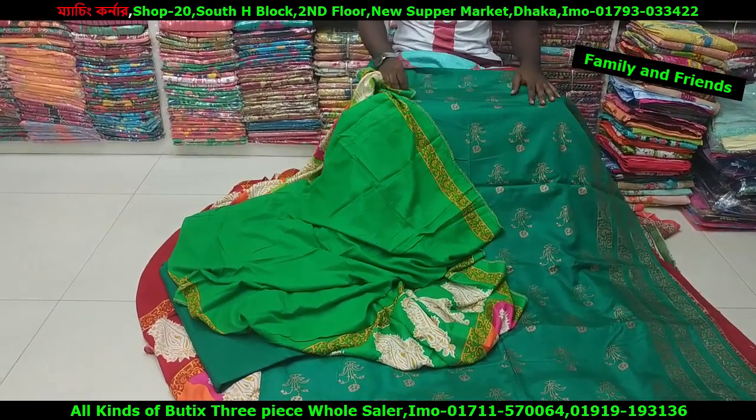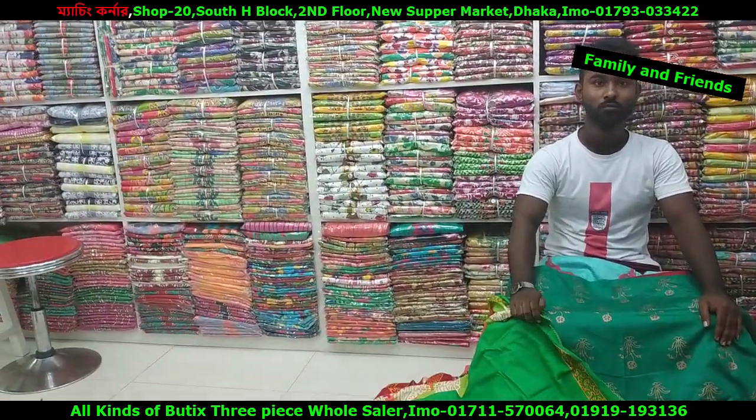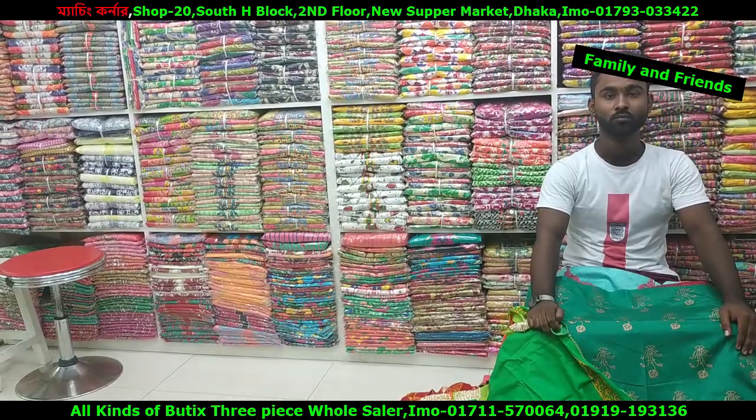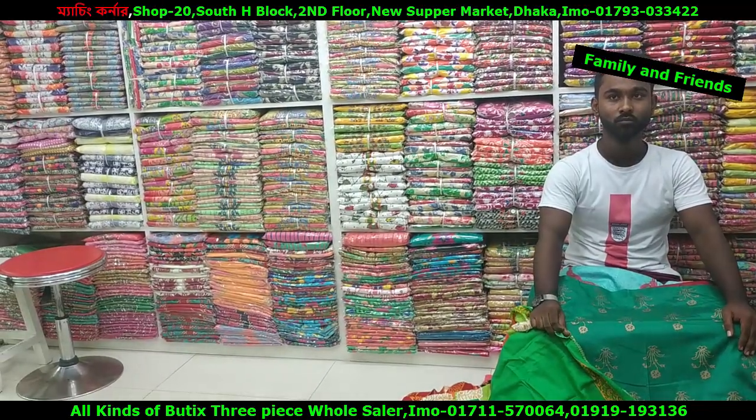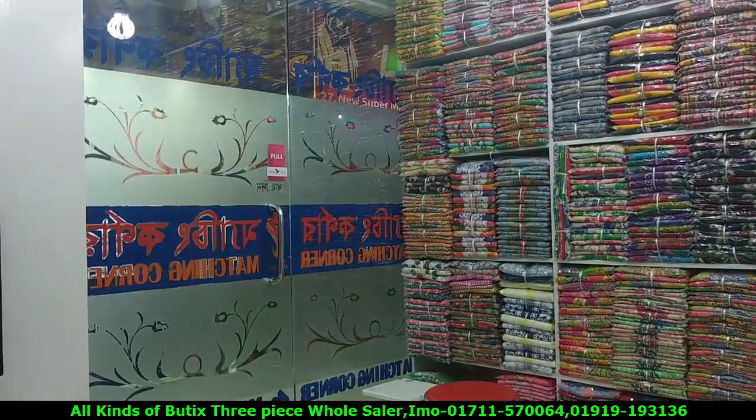Friends, I am very happy to be a matching corner. This is how we are going to be a new market. Put two pieces together, get to the gate. We will be able to be a matching corner. Friends, I am happy. Allah peace.